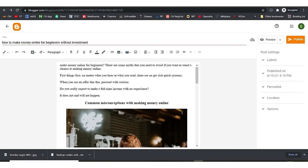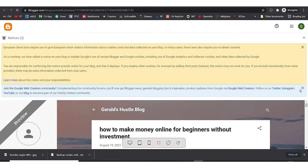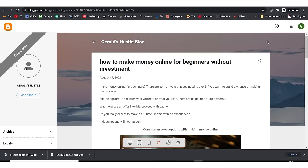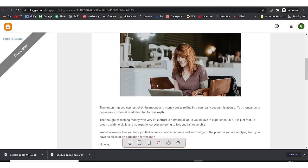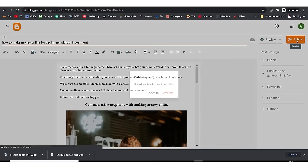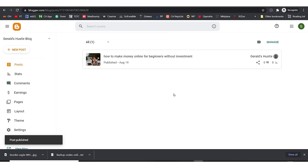Let's say we're done with our article. I'll hit 'Preview' to see what it's going to look like. This is Gerard's Hustle Blog and this is what our article looks like. I'll go back and hit 'Publish' — I confirm that I actually want to publish this. It's being published right now and our first blog post is live on the internet.